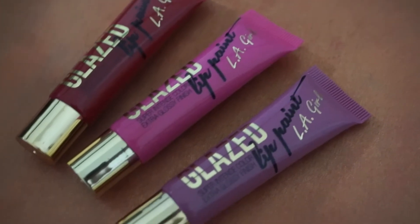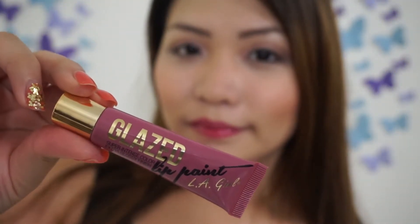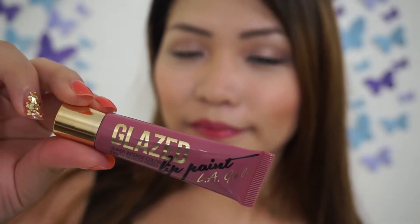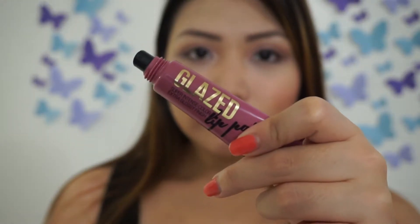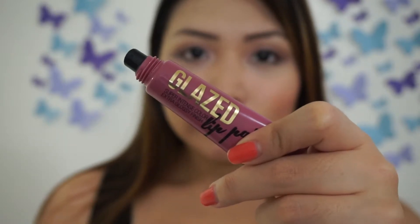They currently come in six shades but I only got three. The first shade is called Blushing — it's a medium mauve and it's perfect for an everyday lip color. Here's a lip swatch for this medium mauve shade called Blushing.